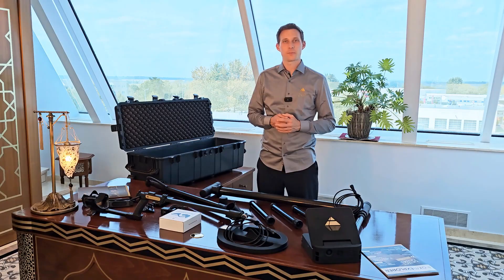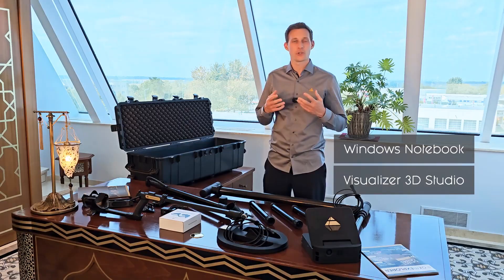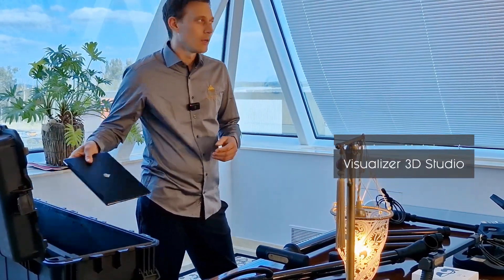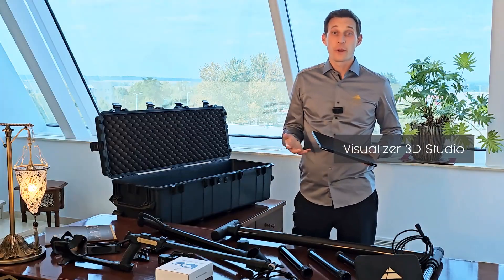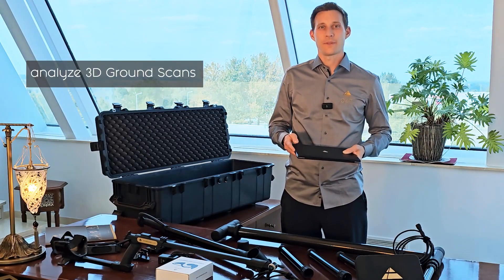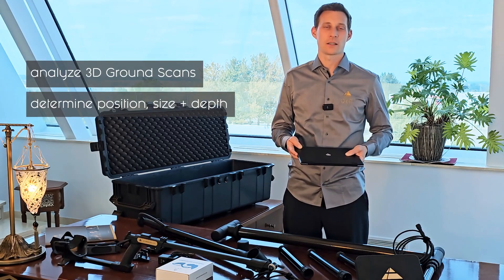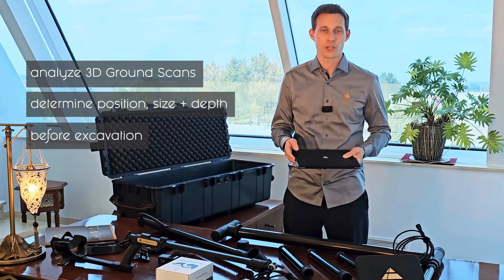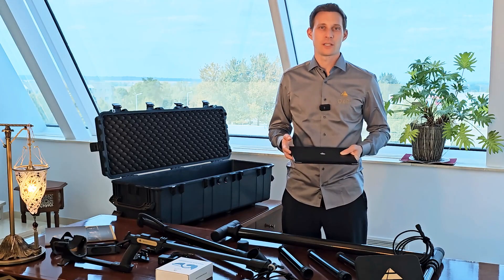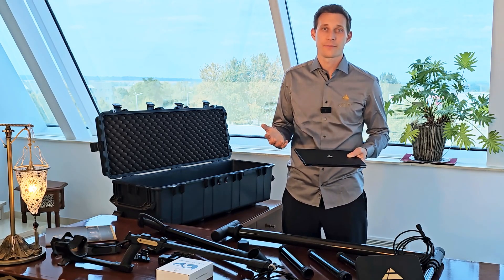Last but not least, the EXP 5500 Professional comes with a Windows notebook with pre-installed Visualizer 3D Studio Professional Edition. Our software allows you to analyze 3D ground scans in detail and determine the position, size, and depth of detected targets before excavation. We are renowned for our 3D imaging technology, developed and engineered here in Germany.